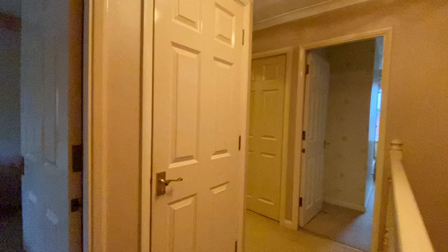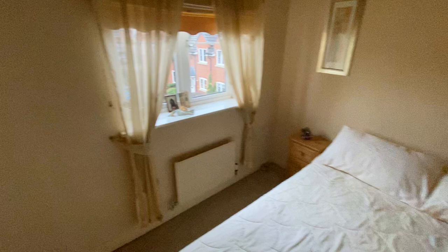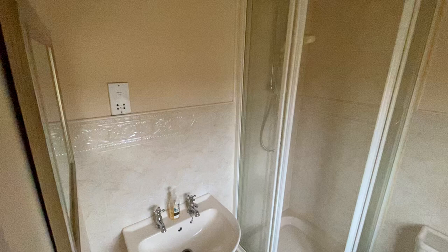The master bedroom is a good-sized double with fitted wardrobes to our right. We also have access to the ensuite from here, currently fitted with a three-piece suite. There's also an electric shaver point.